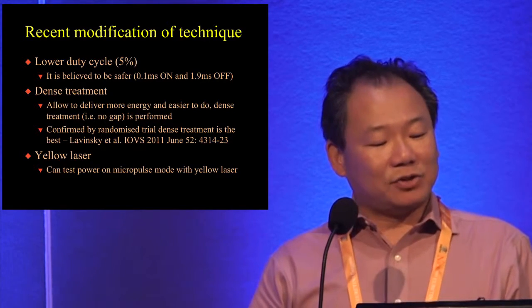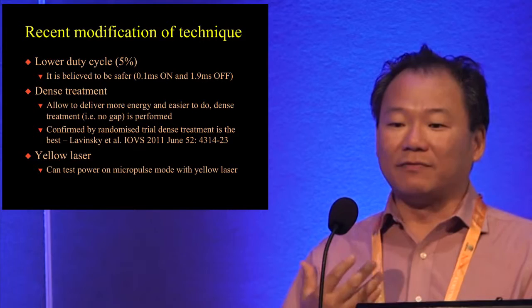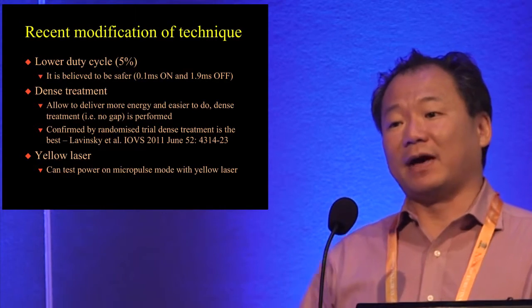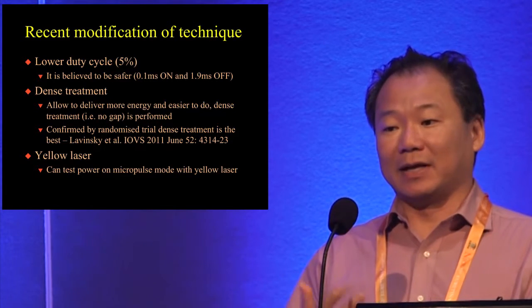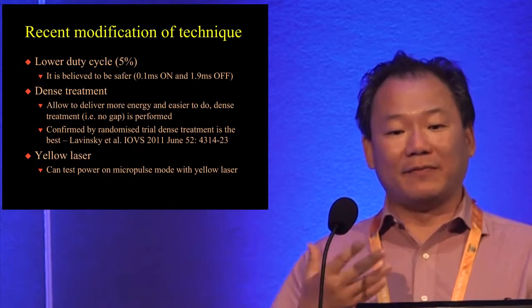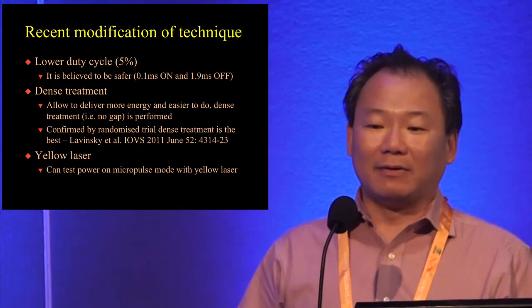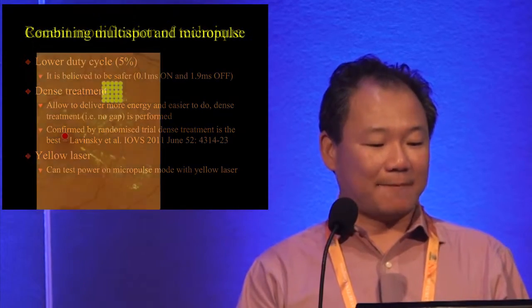Dense treatment means there is no gap, and that point is critically important. In some of our peer studies where we used gaps, that resulted in under-treatment. We are also going to talk a little later about the yellow laser with Giovanni, so I won't go into that now.